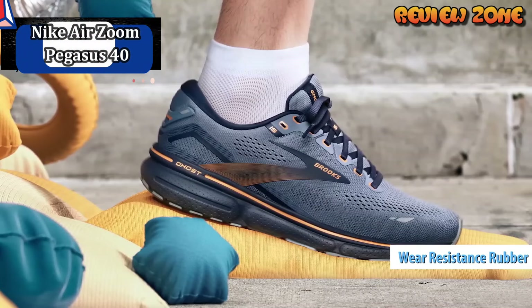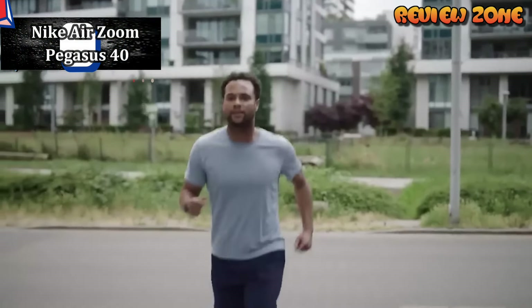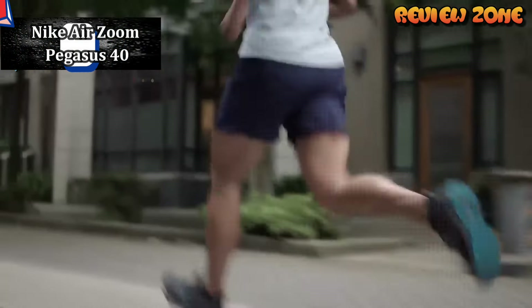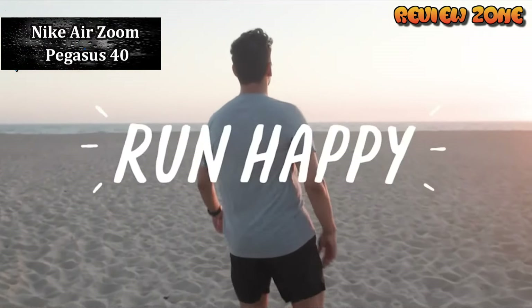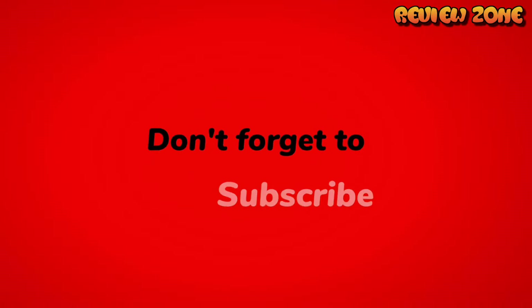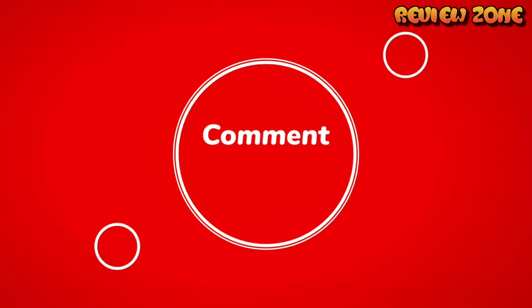That wraps up our countdown of the top 5 best running shoes of 2024. Remember, finding the right pair of shoes is a personal journey, so make sure to consider your specific needs and preferences when making your decision. If you enjoyed this video, don't forget to hit that like button, subscribe for more content, and leave a comment below letting us know your favorite running shoes. Until next time, happy running!